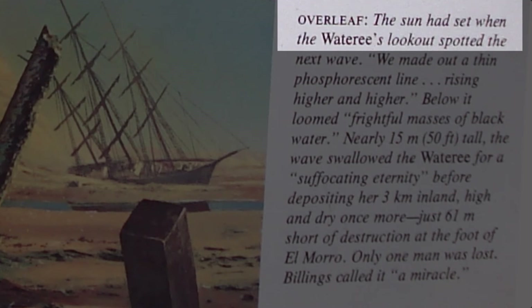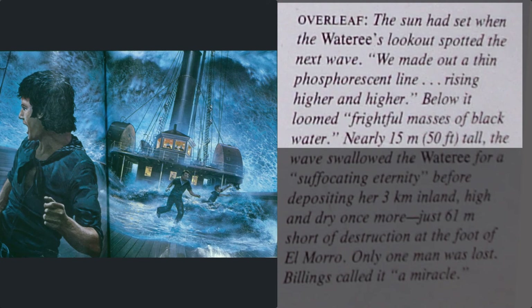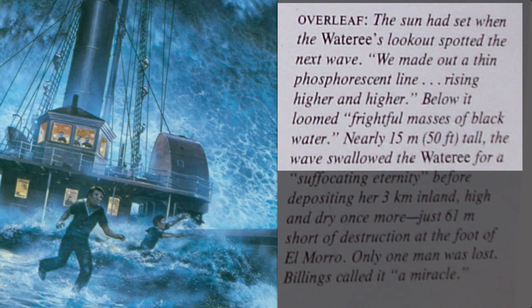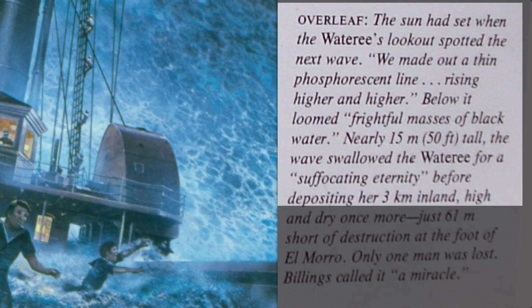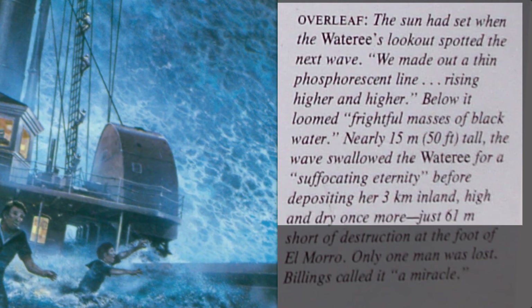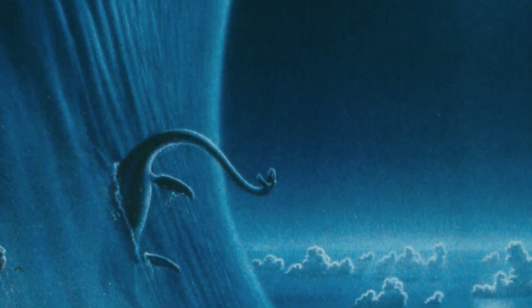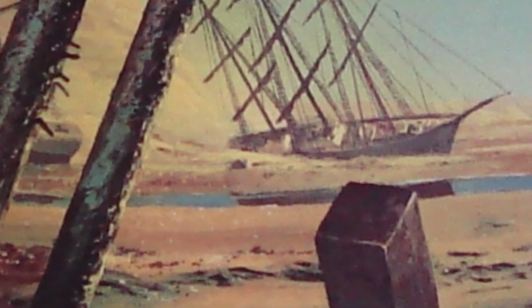The sun had set when the Waterer's lookout spotted the next wave. "We made out a thin phosphorescent line rising higher and higher. Below it loomed frightful masses of black water, nearly fifteen metres tall." The wave swallowed the Waterer for a suffocating eternity before depositing her three kilometres inland, high and dry once more. The three-mile-high wave, sweeping around the world in twenty-seven hours, would have left a whole lot of seabed uncovered for a long time before returning to cover it again.